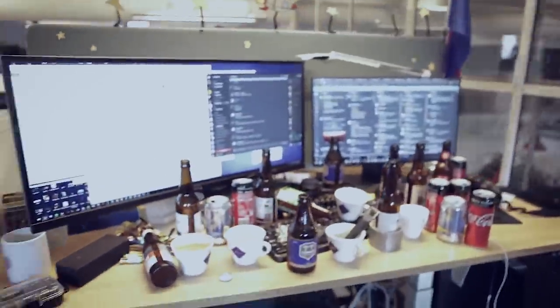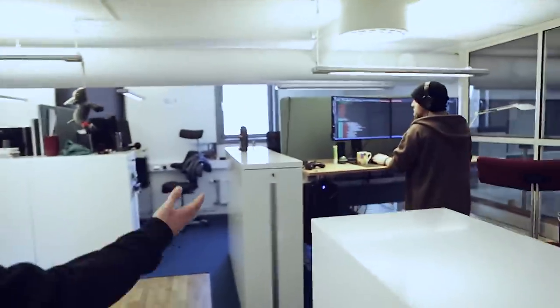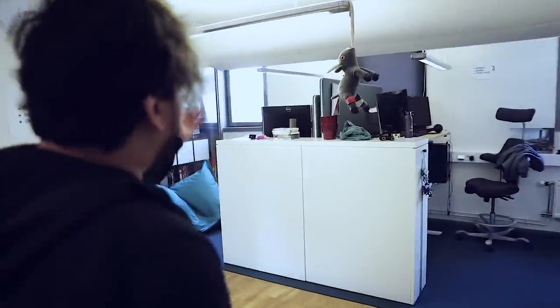Over here we've got some more programmers — this is Gafgar and over there we've got Christopher. What do you mean you're not here today? And then this is Simon's desk. We don't use it for anything.